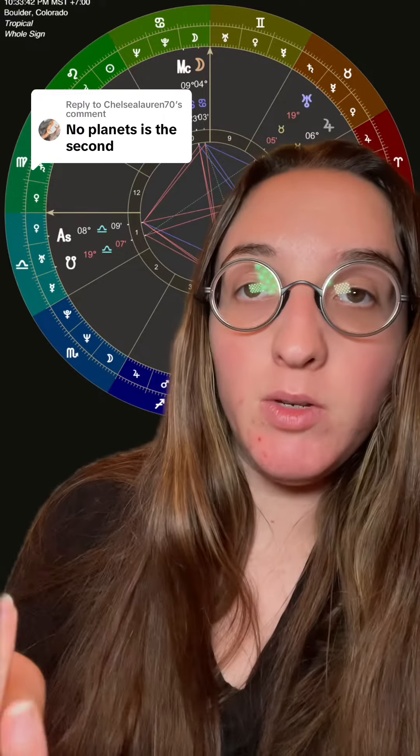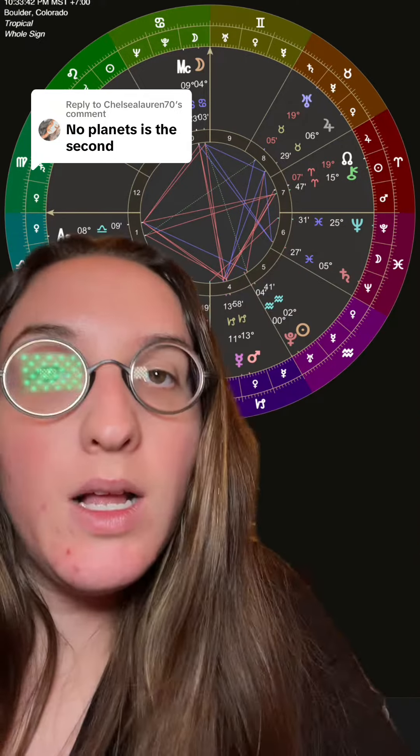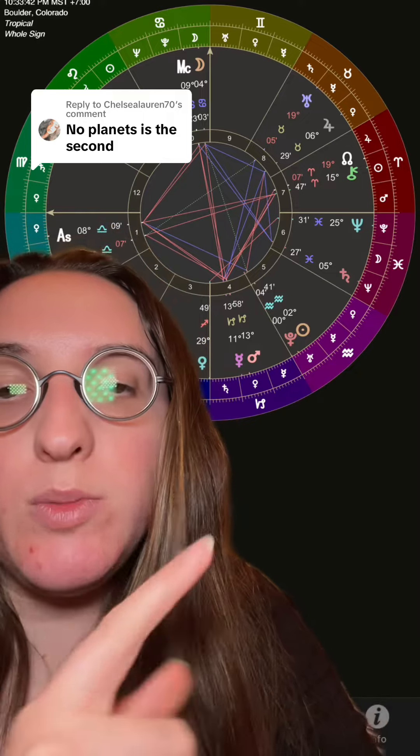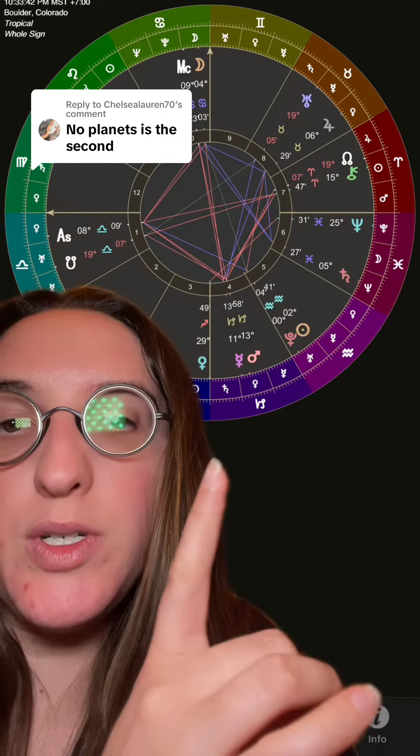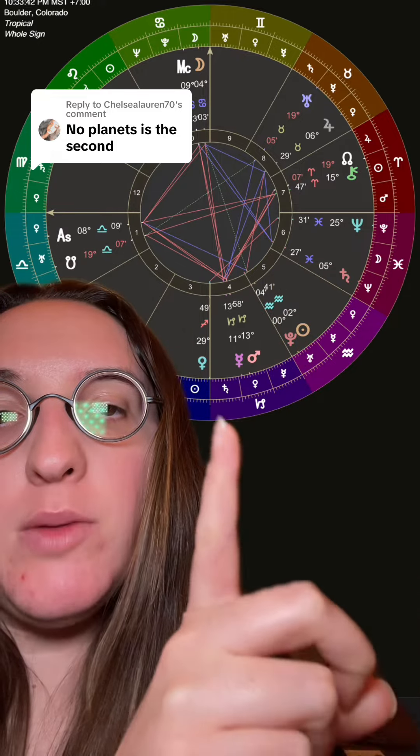The sign in your second house is going to tell you a lot. You can also look to what planet rules that sign. For this person it would be Mars and Pluto, so we look to where Mars and Pluto are in their chart — that's going to tell us a lot about how this person is meant to make money. Their Mars is connected to their second house, and also their Pluto.